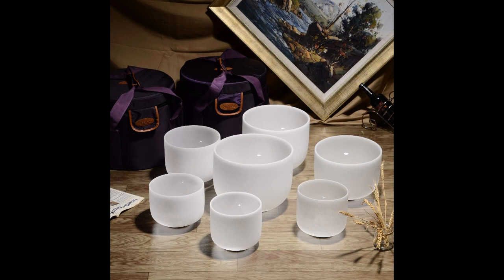The Top Fund Singing Bowls set comes with seven crystal bowls, rubber mallets, and bass rubber rings. For all these reasons, it is considered the worst quartz singing bowl set on the market.